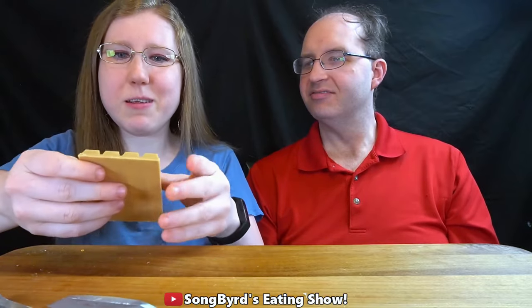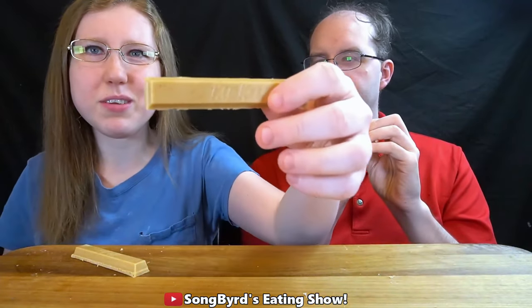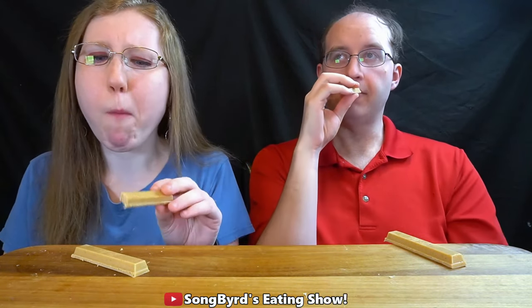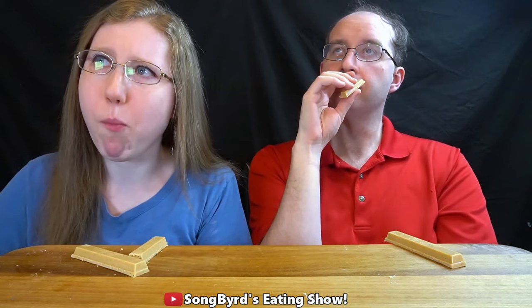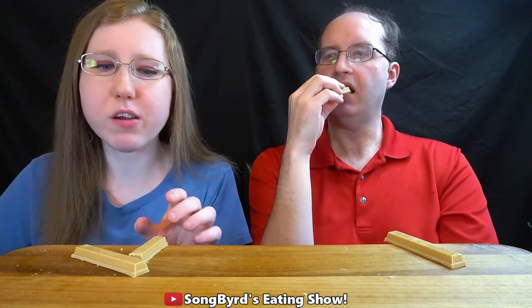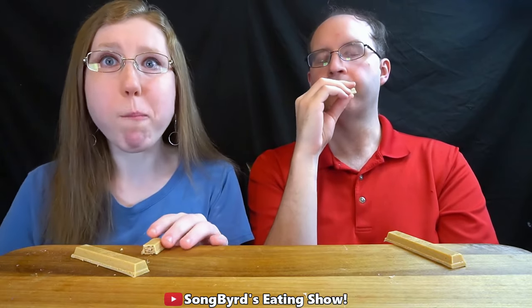Next one we're going to try out is this Churro flavored Kit Kat. Now I will mention that Kit Kat was one of my grandpa's favorite candy bars — I've always known that for a fact and was told that over the years. So I wonder what he would have to say about these Kit Kat bars. Churro flavored Kit Kat bars, so cheers. Hmm. That is smelling like a Churro. That cinnamon sugar kind of flavor. That's good.